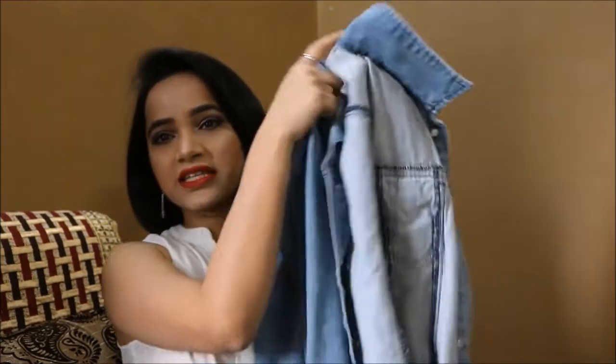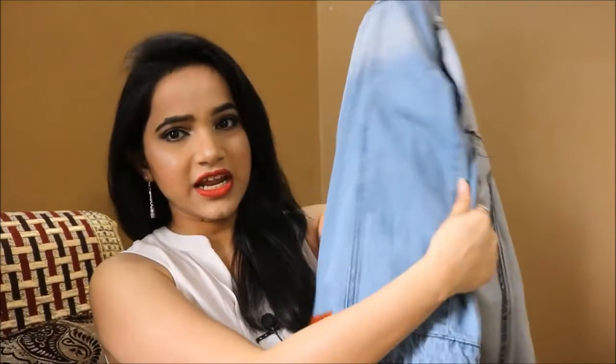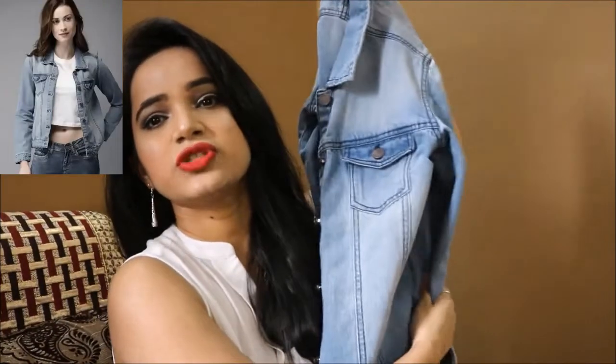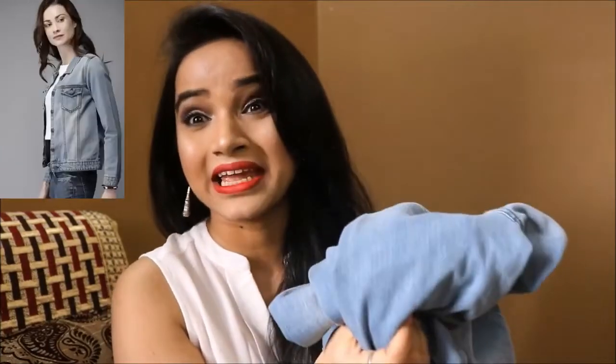First, I bought a denim jacket which is from Hair and Now — that's the brand. This is how it looks. It's a washed color denim jacket — I'll insert a picture here. It's a great denim material and I already wore it. It looks so elegant on me. I've already made a video on how you can style a denim jacket in different ways.